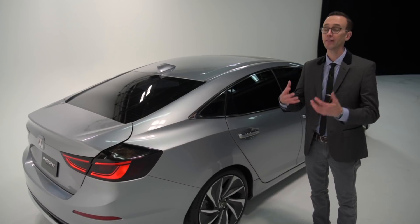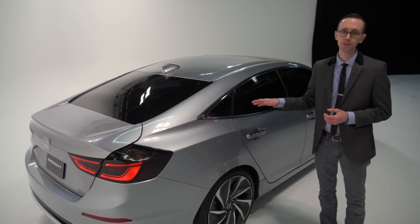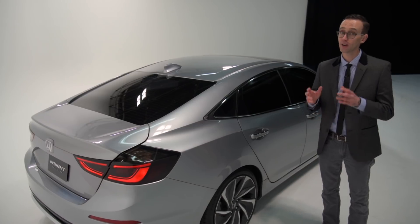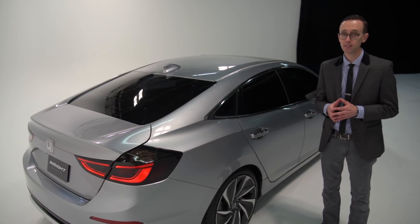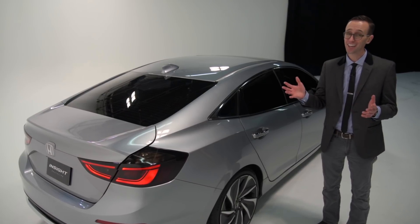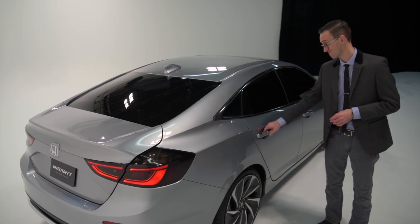Providing more interior and storage space, that pack is shrewdly mounted underneath the rear seat where it does not intrude on trunk or passenger volume. Now for added versatility, the rear seat back is split 60-40 and it folds down, but unfortunately I can't show you any of that because the car is all locked up and they won't let me in. And believe me, I tried.